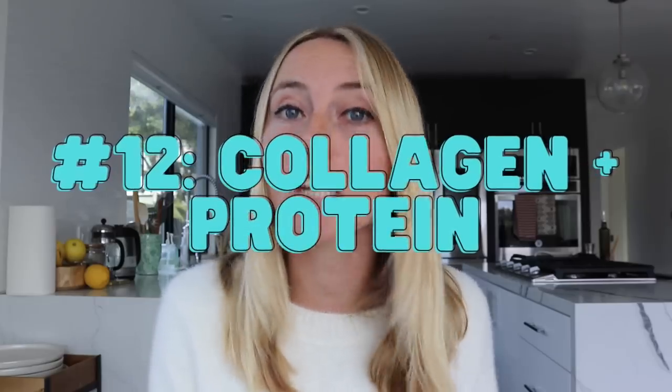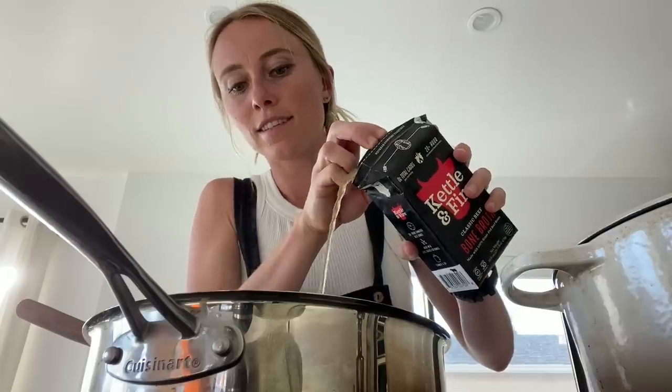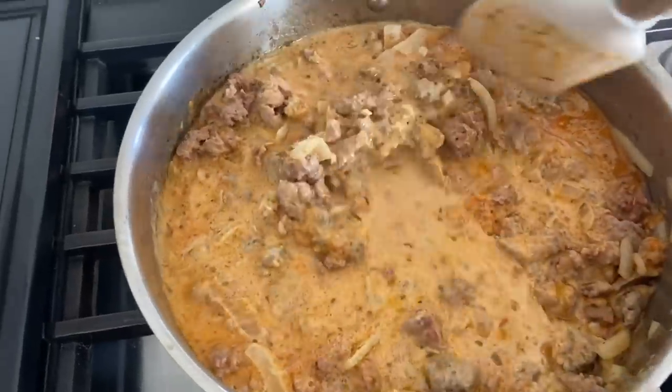The 12th tip is to pair collagen with complete proteins. Protein alone is already really helpful because it's so satiating and helps with body recomposition. But especially if you struggle with hunger or cravings, pairing collagen with complete protein sources can really help improve satiety even further. I like to use natural sources of collagen by pairing bone broth — which is rich in collagen — in recipes that already have complete proteins, like soups and stews. You can also add collagen powder into a protein-rich smoothie.